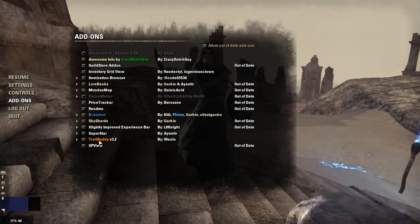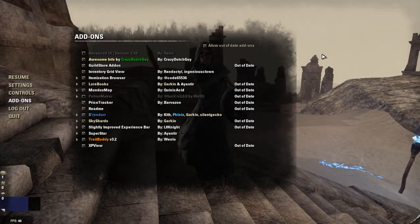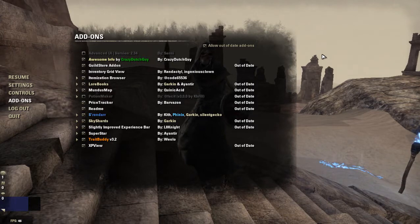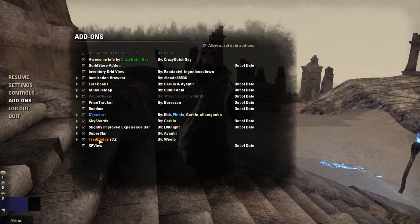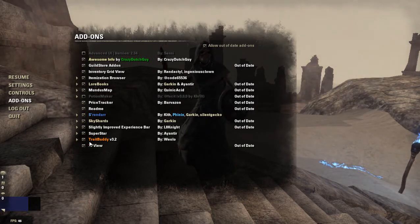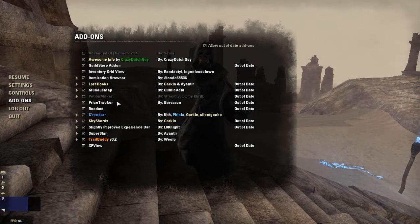The last one I'll talk about for right now is Trait Buddy. Trait Buddy helps you with learning your traits in crafting and keeps track of which traits you have and which ones you don't. I'm not going to pull it up on screen because I haven't configured it yet — I'm just starting out so I don't have most traits anyway. Later on when I start running out of traits I need and trying to find specific ones, I'll configure and start using it.